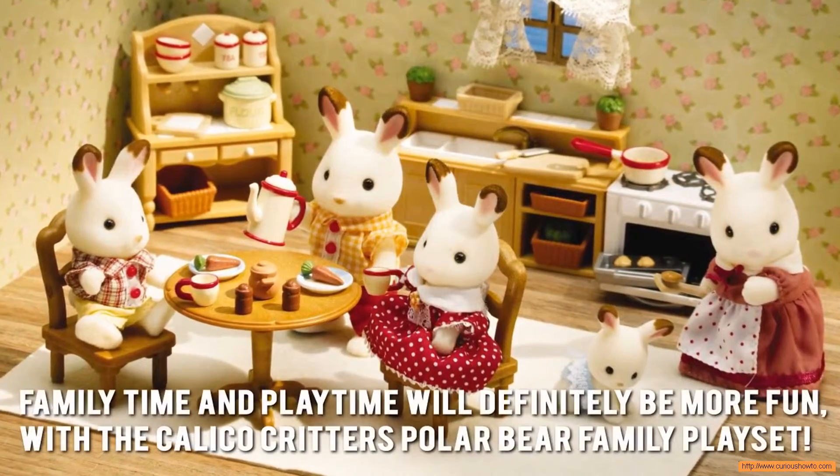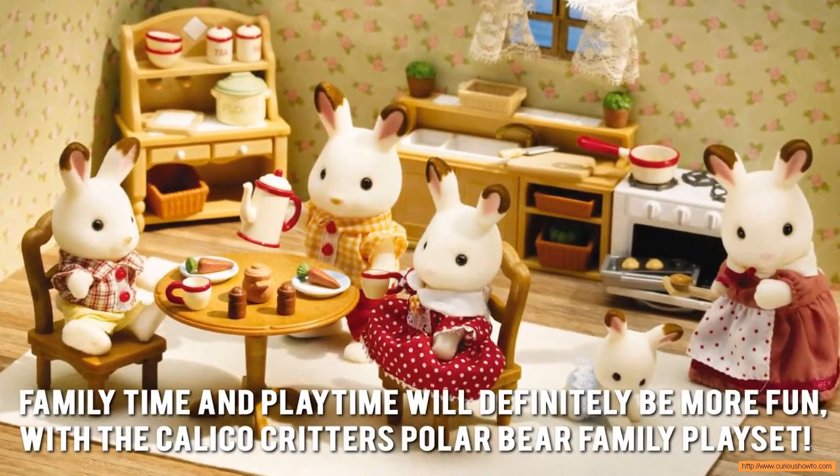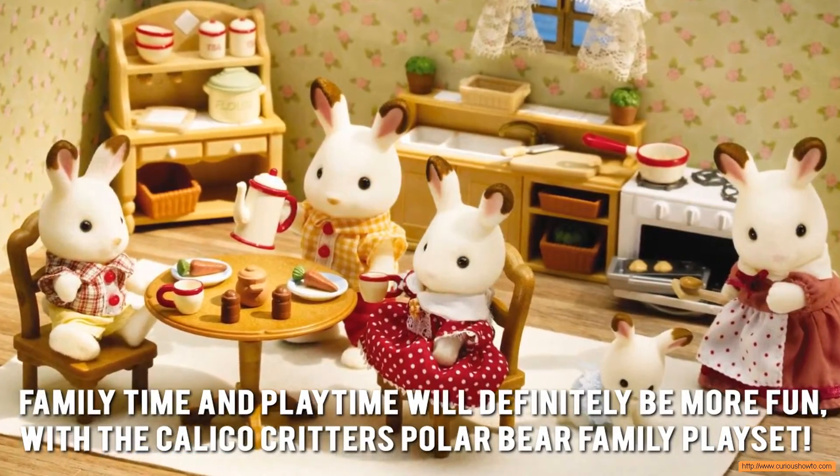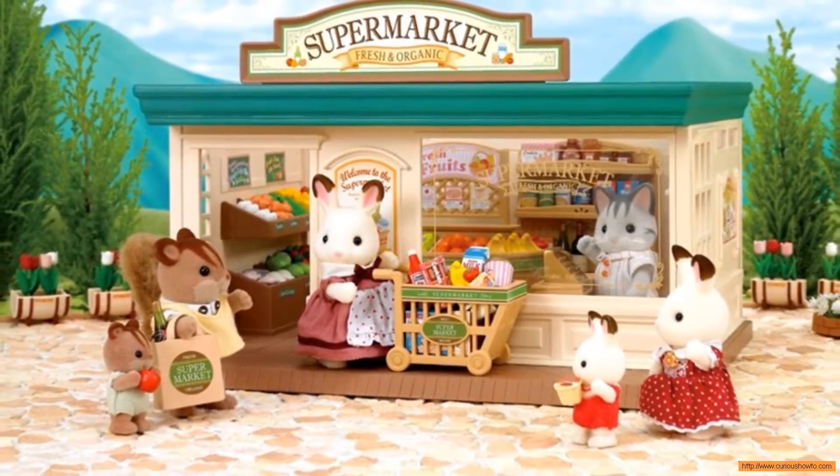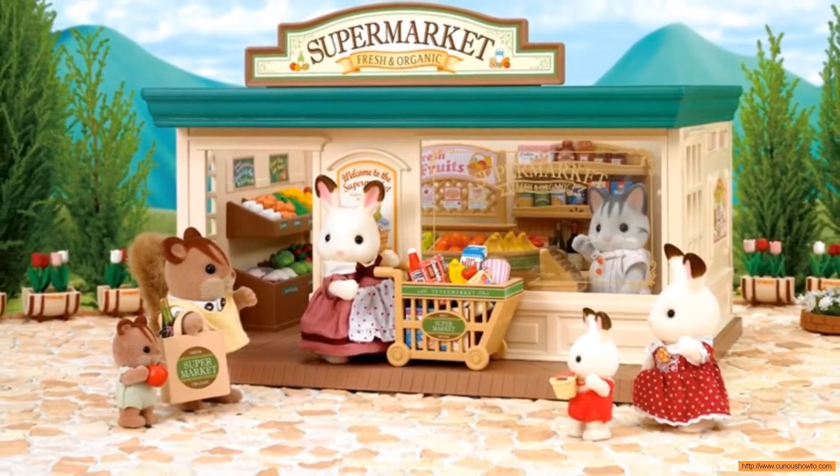Here's our conclusion. Family time and playtime will definitely be more fun with the Calico Critters Polar Bear Family playset. Thanks for checking out our review. To know more about this product, click on the link below the video now.